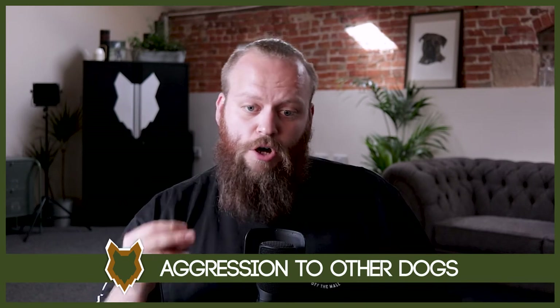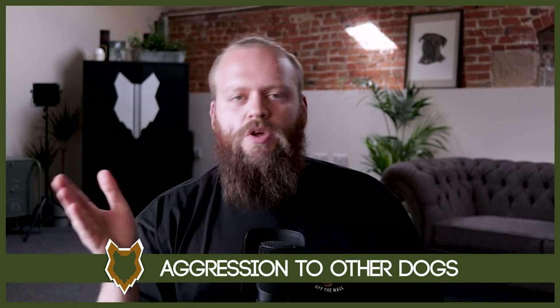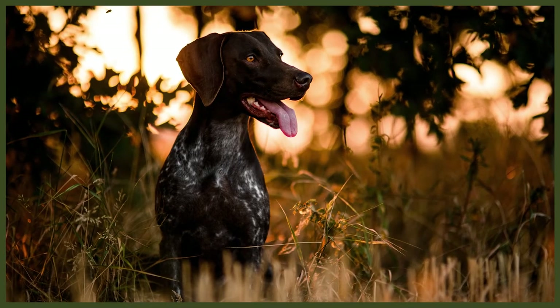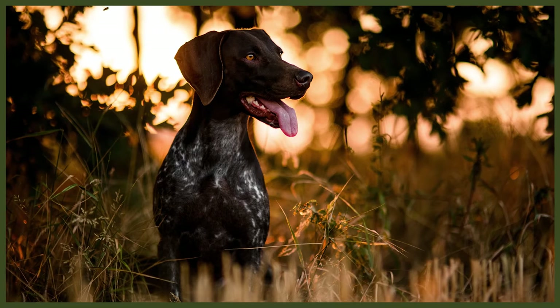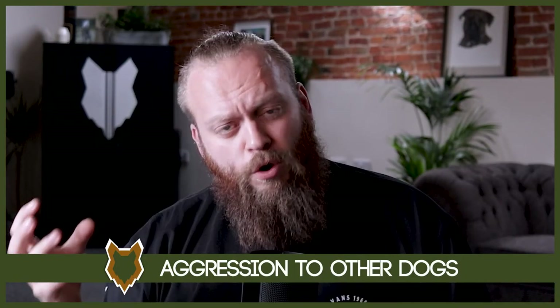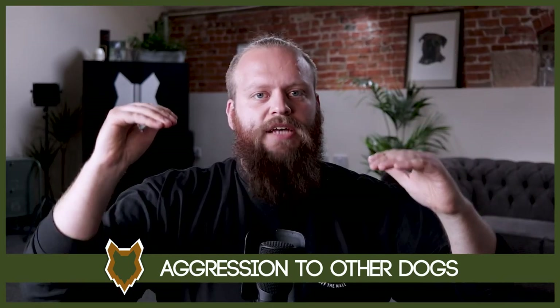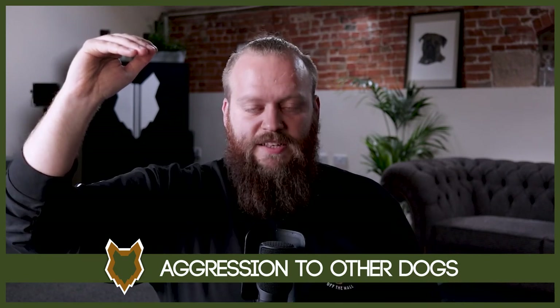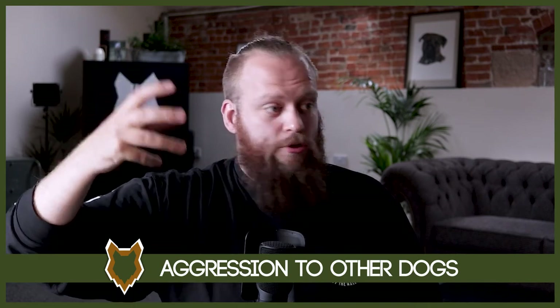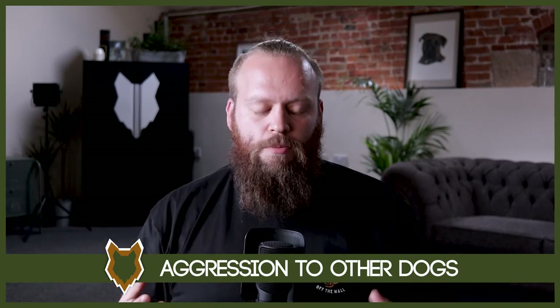Once we have their attention back, we redirect: come back into the heel position, please. When we get them back into that position, we go back into the positive world of reinforcing that desired behaviour. As we go through the bootcamp programme, restructure that relationship, work on heel work and communication through obedience, correct the negative behaviours, and reinforce and praise the desired ones, you'll quickly find that those negative behaviours will come down, the desired ones will happen more and more, and eventually we lose the negative behaviours altogether — the dog will instantly go to the desired behaviour because they know that generates the positive response from us.